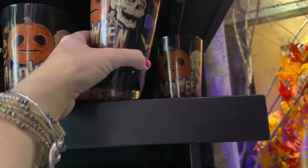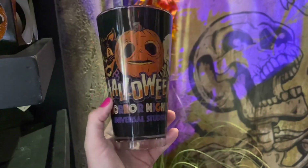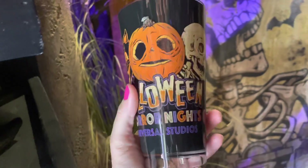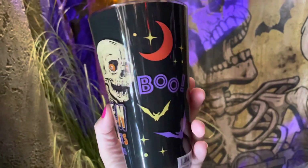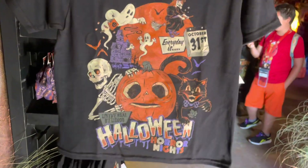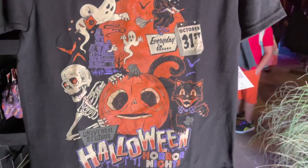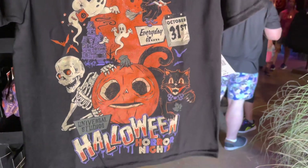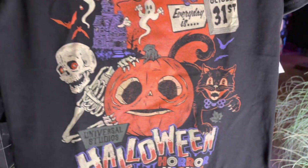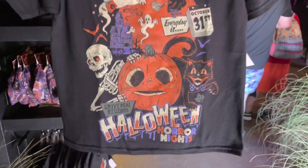There's a cup here — it's kind of a plasticky material, so kind of nice, durable, and sturdy. This is a youth shirt; it says 'Every Day is October 31st' and Halloween Horror Nights, and it's got the cute little black cat, the skeleton, the witch, and of course Little Boo.